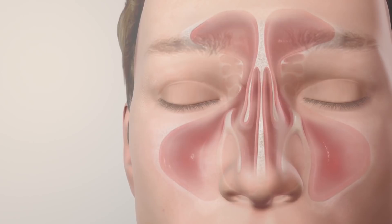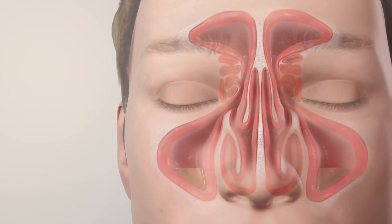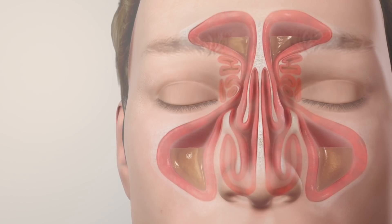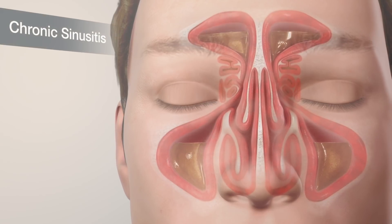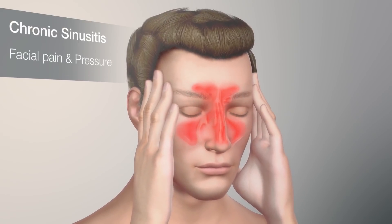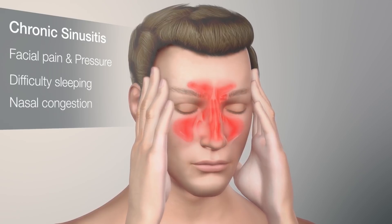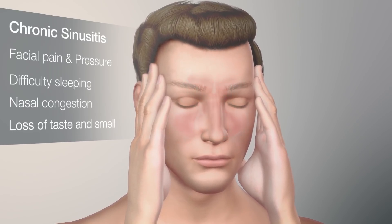They can become blocked by inflammation for long periods of time. This prevents the sinuses from draining naturally, leading to a condition called chronic sinusitis. People with chronic sinusitis can suffer from facial pain or pressure, difficulty sleeping, nasal congestion, or reduced sense of taste or smell.